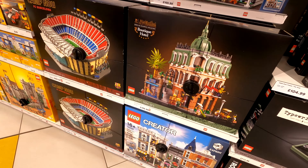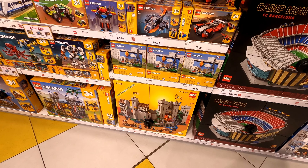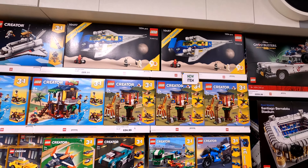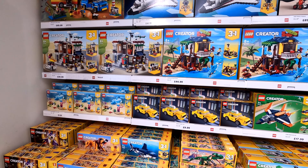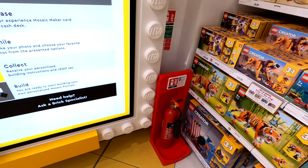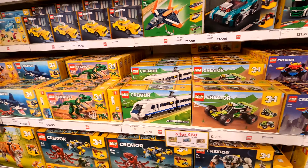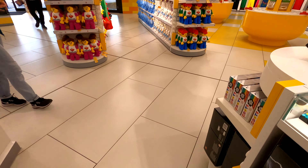Directly behind me and to my left is the customization section where you can do your mosaic. On the Lego website they now allow you to book your slot to make your own Lego figure. You may have seen my video from Billund with the legendary staff there - Leen and Michael - who made my own Lego figure. But you can actually pre-book a time slot on the Lego website for activities within the shop.